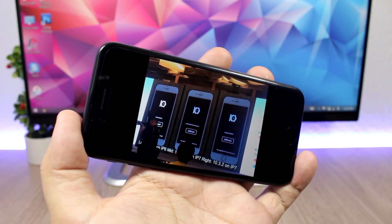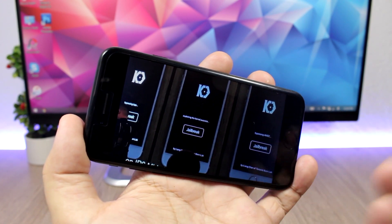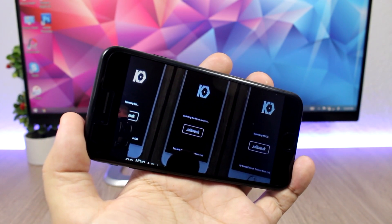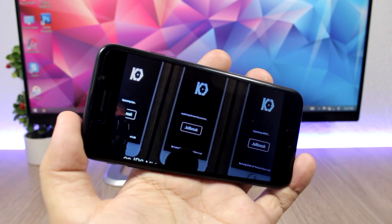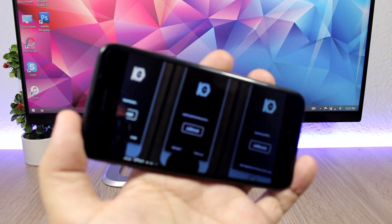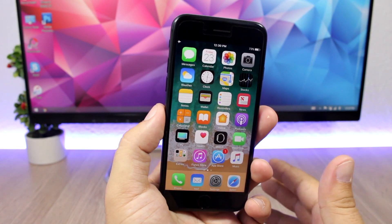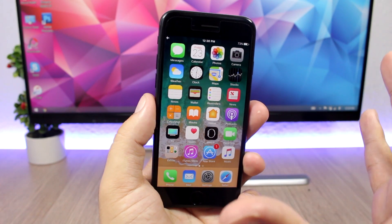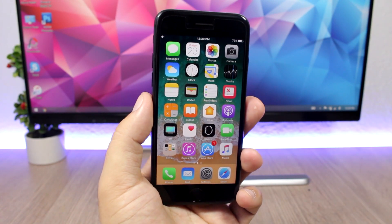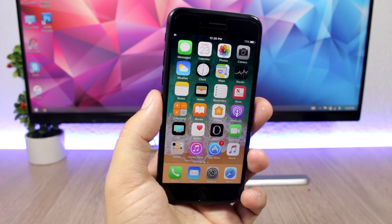Nothing has been said about a release from them, but they have shown the demo — three devices on iOS 10.3.2 and iOS 11 jailbroken by the Keen Lab team. That's really great news. It's nice to know you can jailbreak iOS 11 and we can expect a tool in the near future. Don't forget to subscribe for more videos and information regarding the hopefully upcoming jailbreak for iOS 10.3 up to 10.3.3. Follow me on social media — all links are in the description.